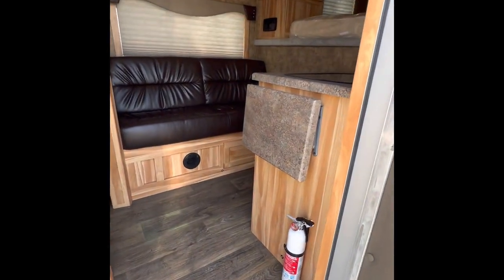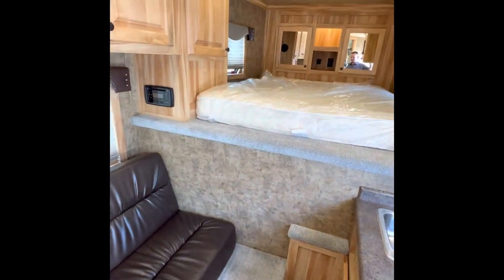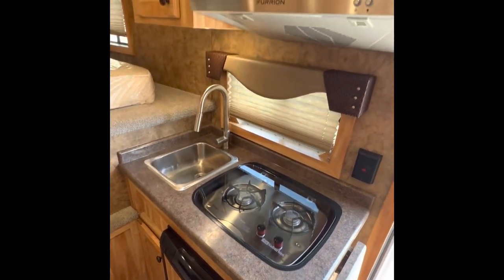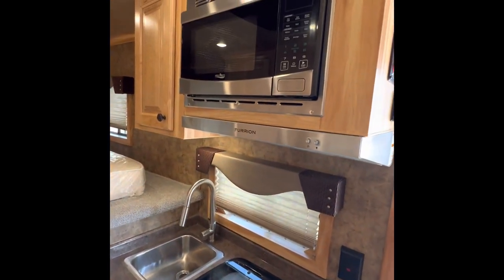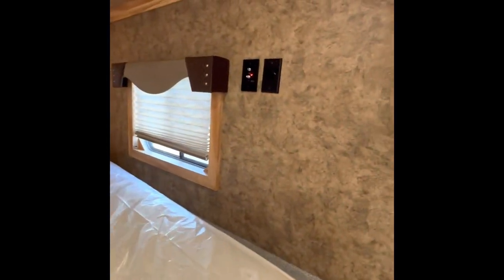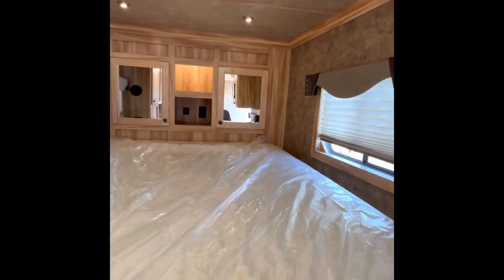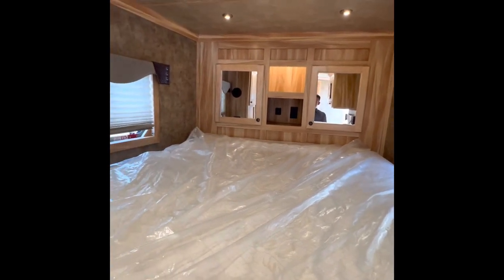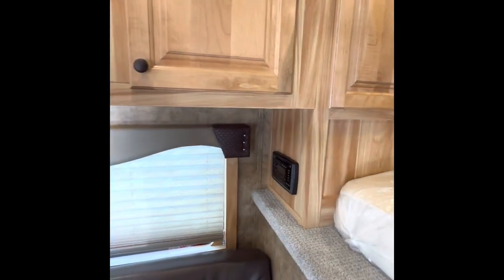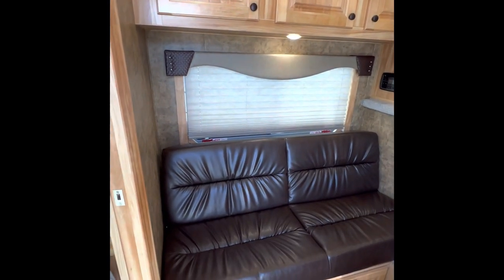Got a little flip up countertop extension. Directly to our right we got the fridge, stovetop, sink, microwave, and wiring in a spot to be able to mount a TV if you need to. USB ports up in the front next to the outlets. Tons of cabinet space even in a small little six foot short wall living quarters.